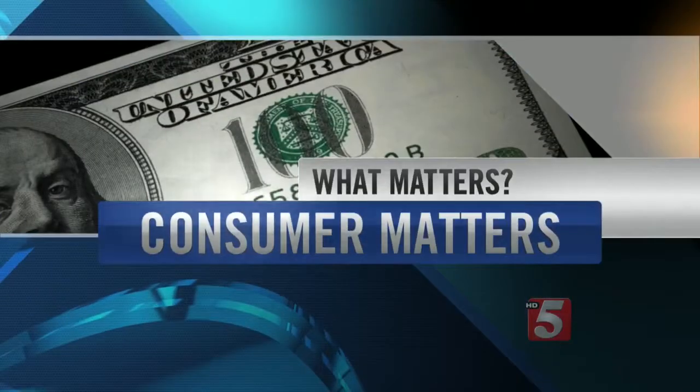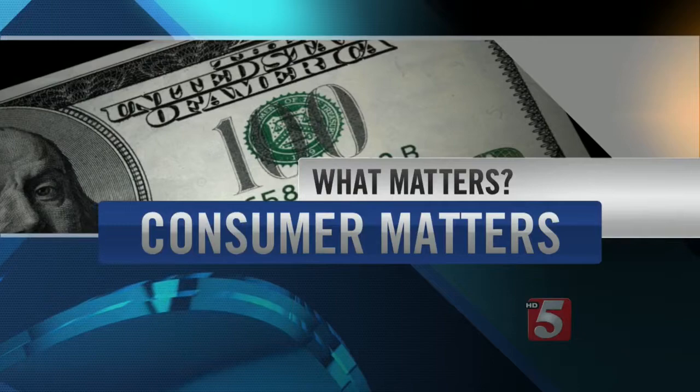Each year, cars hit and kill more than 4,000 pedestrians, with tens of thousands more injured. Those accidents mostly happen at night when drivers have limited vision. Consumer Reports checked out new technologies that make it easier for drivers to see in the dark. Jennifer Krauts tells us more in This Consumer Matters.